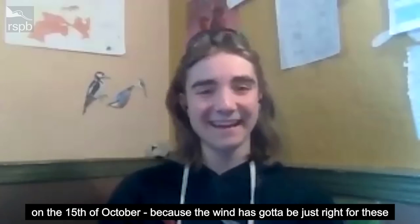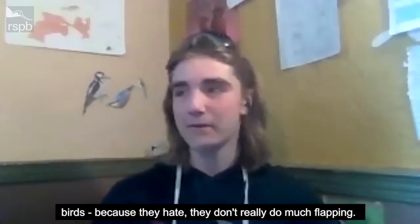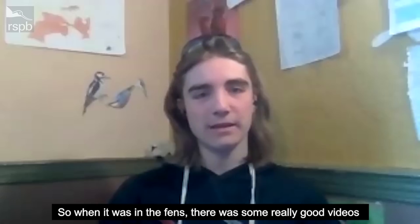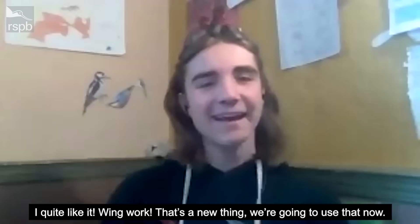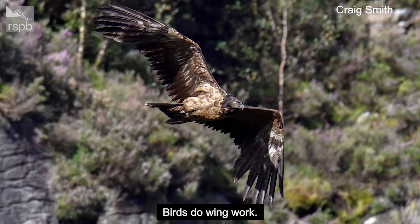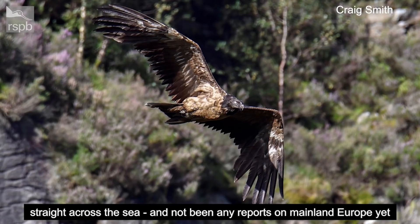On the 15th of October, the wind had to be just right for these birds because they don't really do much flapping. When it was in the fens there were some good videos of it doing a lot of wing work — I've never said that before, but wing work — it's a new thing. But on the 15th the wind was just right, and it sailed straight across the sea. There haven't been any reports on mainland Europe yet, but hopefully we can follow it back to its homelands.